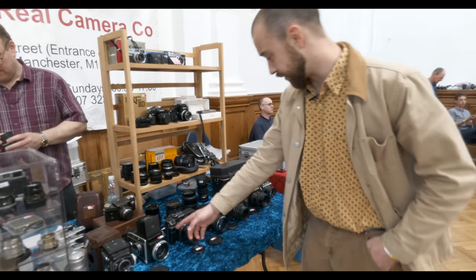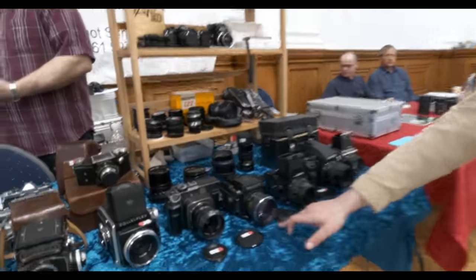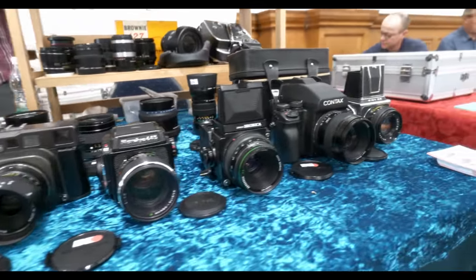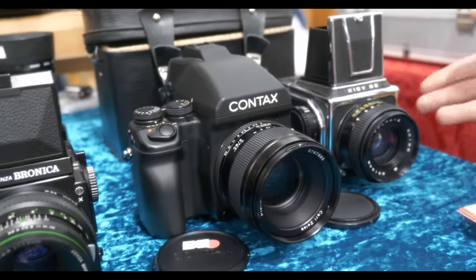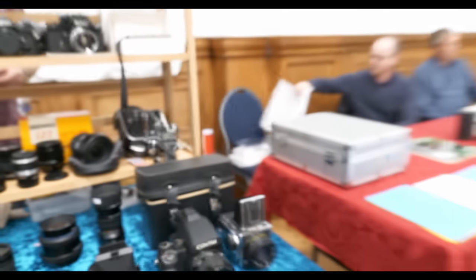Speaking of real cameras, they've got an SL66 and a Mamiya 7 to boot, and of course the 645 there with the 80mm f1.9 — the fastest lens for the system, one of the fastest lenses out there for medium format. 1.9. Contax 645. And of course, if your wallets are feeling a little bit tired by now, we've got the Kiev 88 at the end there too. This is the Real Camera Co — check those guys out.